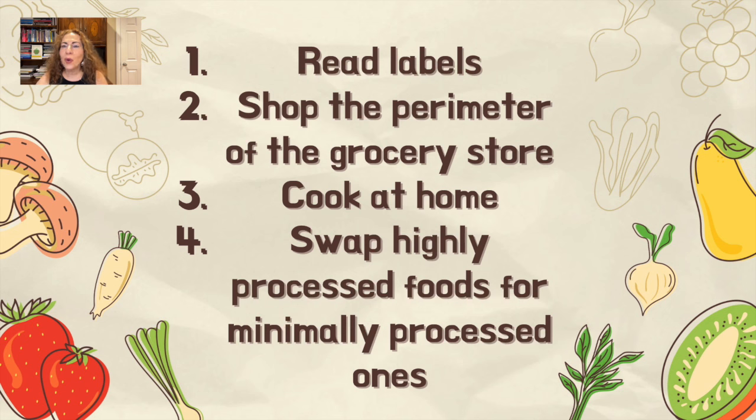So what can we do? We need to make healthier choices. Reducing our reliance on highly processed food doesn't have to be complicated. Number one: read labels and avoid foods with long ingredient lists or unfamiliar additives — if you can't pronounce the ingredients, most likely they're chemicals, so stay away from them. Number two: shop the perimeter of the grocery store, focusing on fresh whole foods like fruits and vegetables, lean proteins, and whole grains. Number three: cook at home to control what goes into your plate. Number four: choose smart substitutions such as swapping highly processed snacks for minimally processed options like fresh fruit or unsalted nuts.